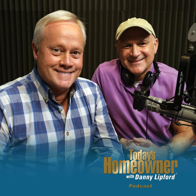Hello and welcome to the Today's Homeowner Weekly Podcast. We're here to help you with the challenges we all face as homeowners. I'm Danny Lifford, and I'm Joe Truini. Each week, Danny and I are here on the podcast to answer any and all home improvement questions. We want to hear from you — send us your questions or comments at todayshomeowner.com/podcast.